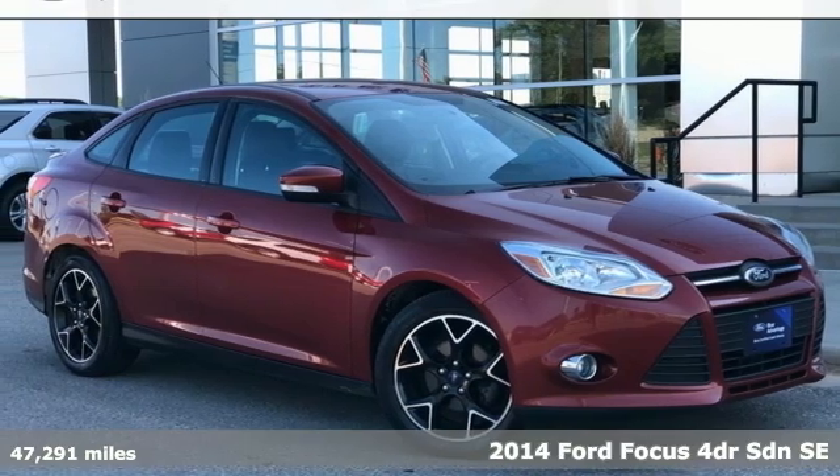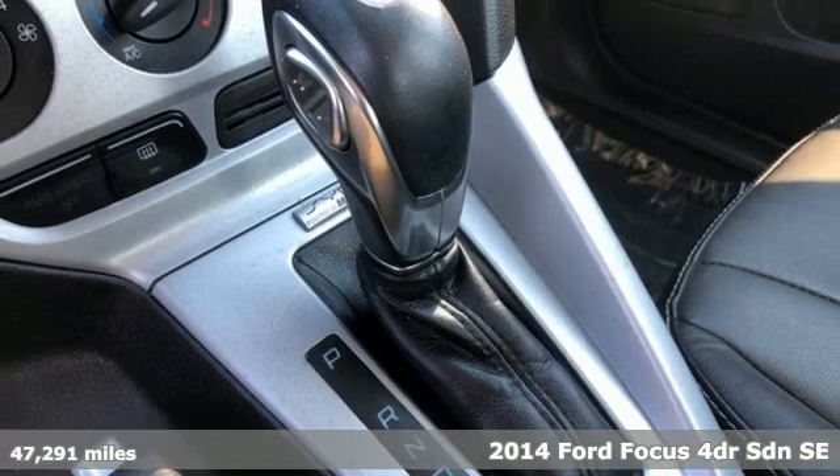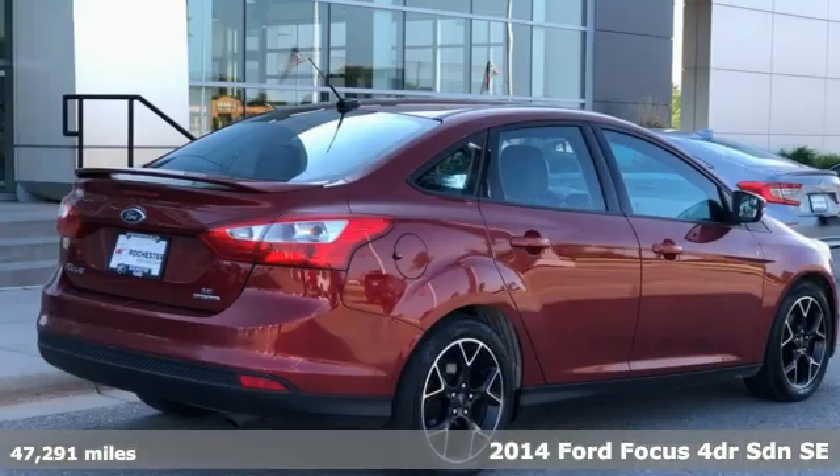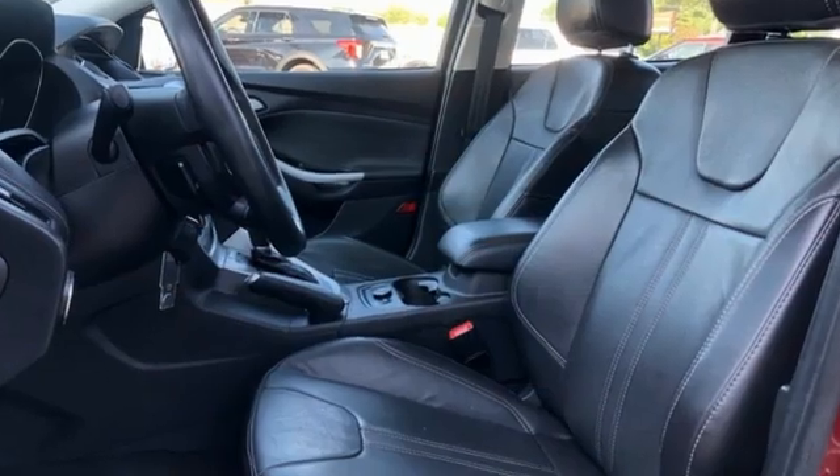Here's a 2014 Ford Focus. Grace the roads with a car that's as fun to drive as it is efficient. It comes with all the amenities you need: wireless audio streaming and wireless phone connectivity.